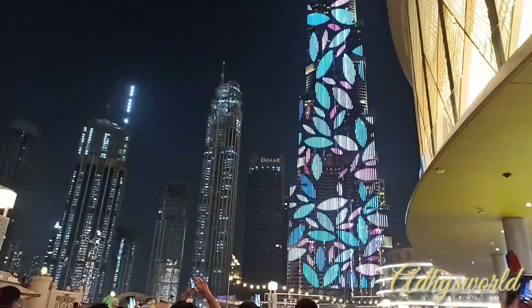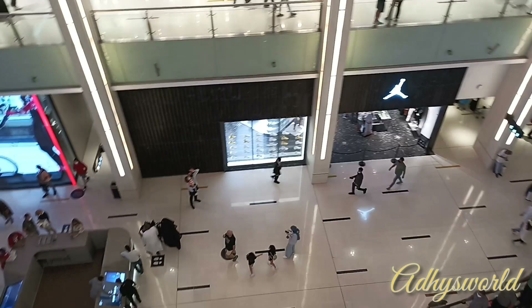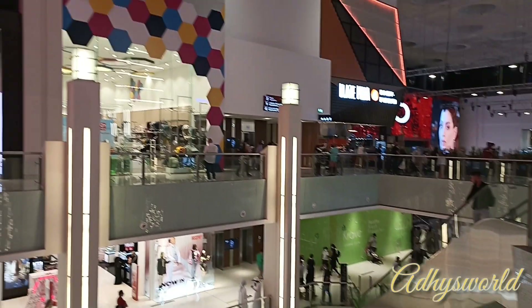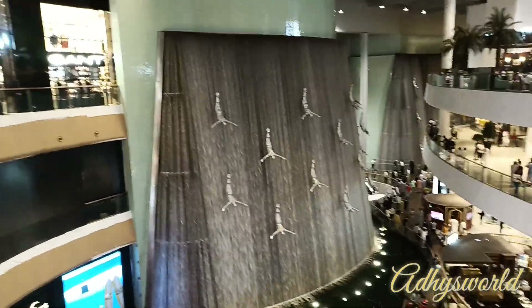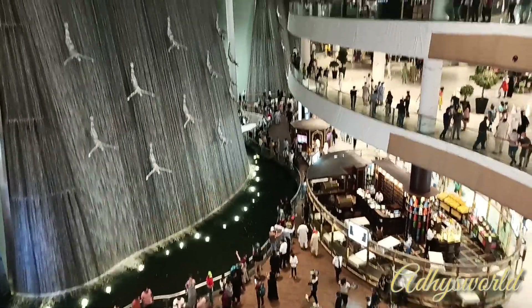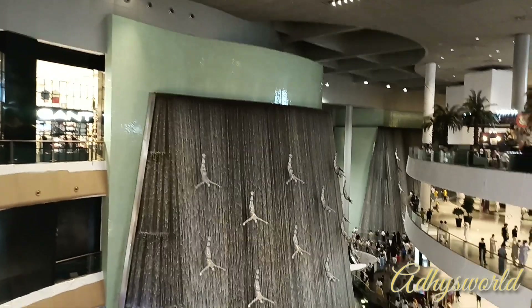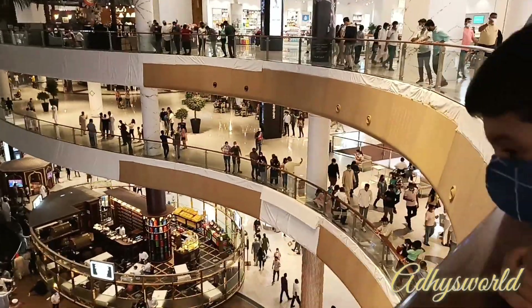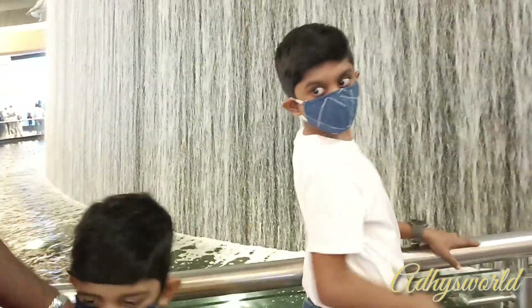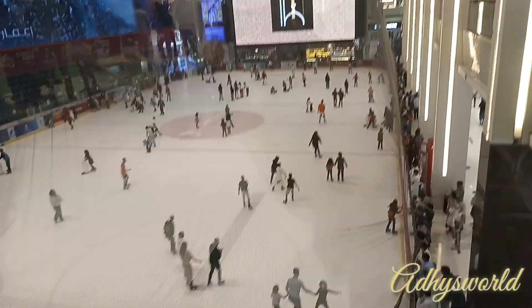Burj Khalifa is Dubai's famous attraction. There is a ticket to get to the top floor of Burj Khalifa and it goes upwards of about 250 dirhams, so I skipped going to the top and just enjoyed the view from the mall itself. In the evening there is a famous fountain on the lake outside. The mall also has a human waterfall — it just feels like a raining man came alive — and they also have a massive skating rink.